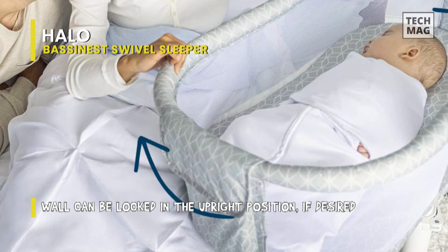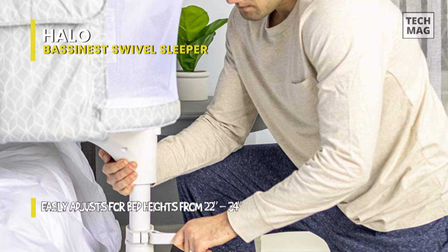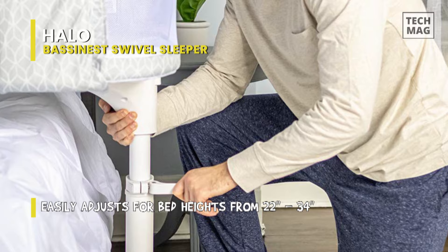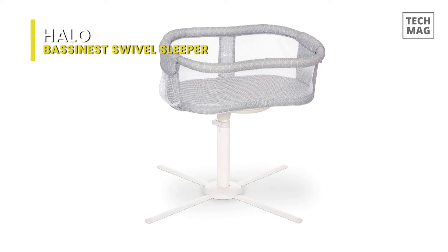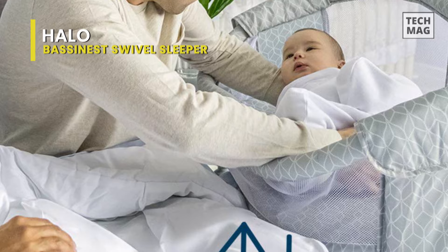This bassinet is one of the best options for accessibility. The bottom of the stand can slide under your bed and the height is adjustable to fit your preference. It swivels 360 degrees, accessible both from the bed and in standing position. The side dips down slightly for better access to your baby when lying down, making it an excellent choice for c-section mothers who want to avoid getting out of bed or lifting the baby while standing. The height also easily adjusts to match the parent's bed.